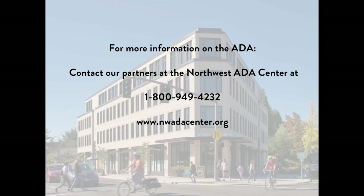For more information on the ADA, contact our partners at the Northwest ADA Center at 1-800-949-4232 or online at www.nwadacenter.org.